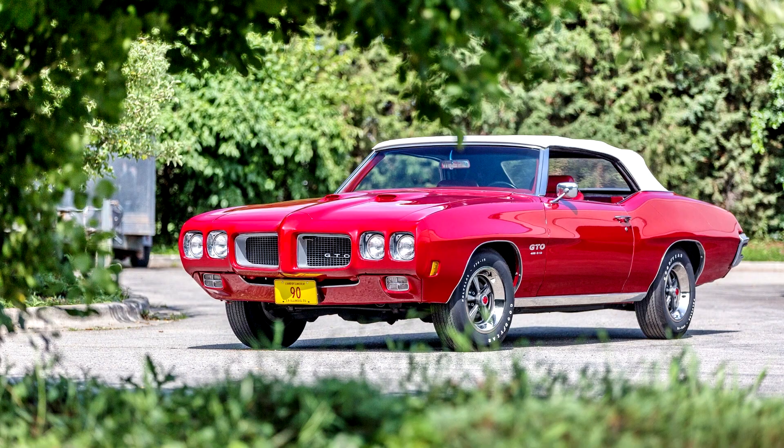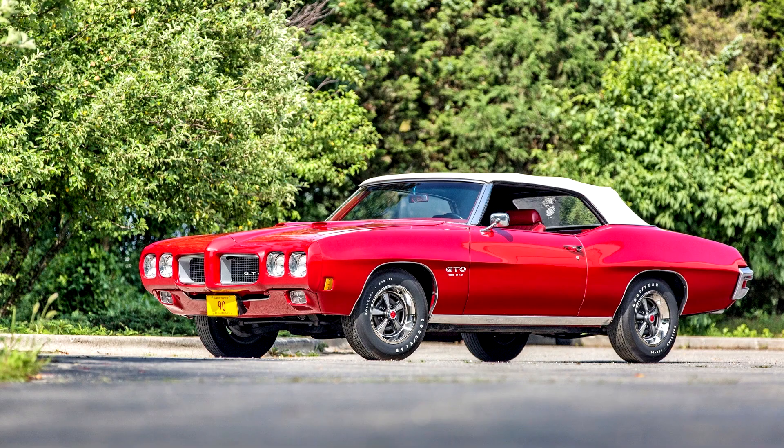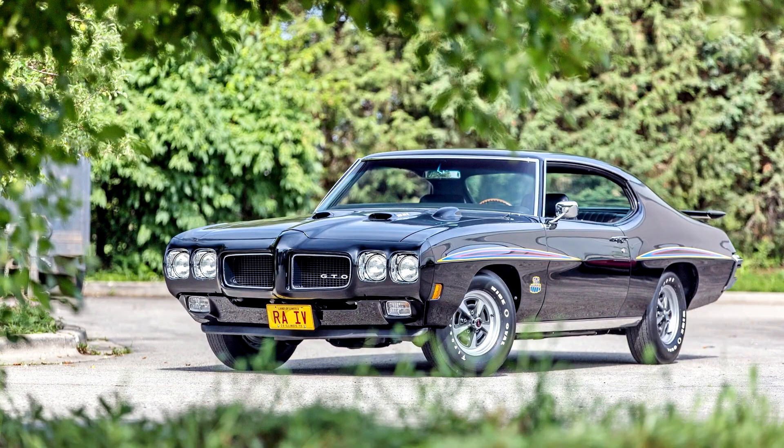Both were about 3 mph slower than a Ram Air 3 with a 4-speed, although considerably less temperamental — the Ram Air engine idled roughly and was difficult to drive at low speeds. The smaller displacement Ram Air 3 recorded less than 9 mpg US compared to 10–11 mpg US for the 455.